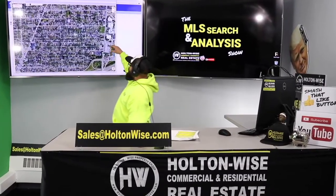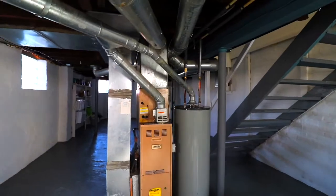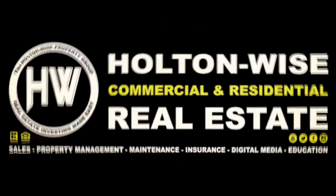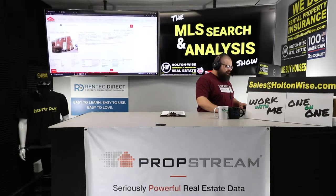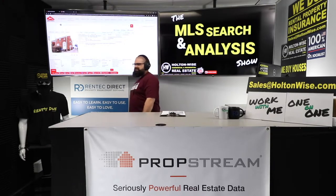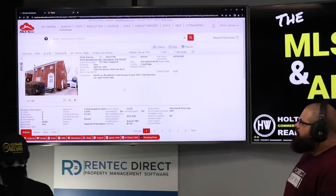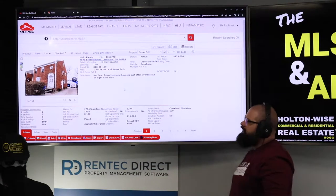This is your show — the show where I work for you directly, taking your needs, going through the MLS and trying to find the best possible deal for you guys. Welcome to the show, folks. Your boy Jay Wise here, ready to help y'all make that cash flow. Turnkey real estate, but the smarter way — instead of buying a distressed property and selling it to you at a premium, I work for you to help you buy great assets like this one: 4579 Broadview Road, Cleveland. Just hit the market — one day on the market. Price point: $139,000.